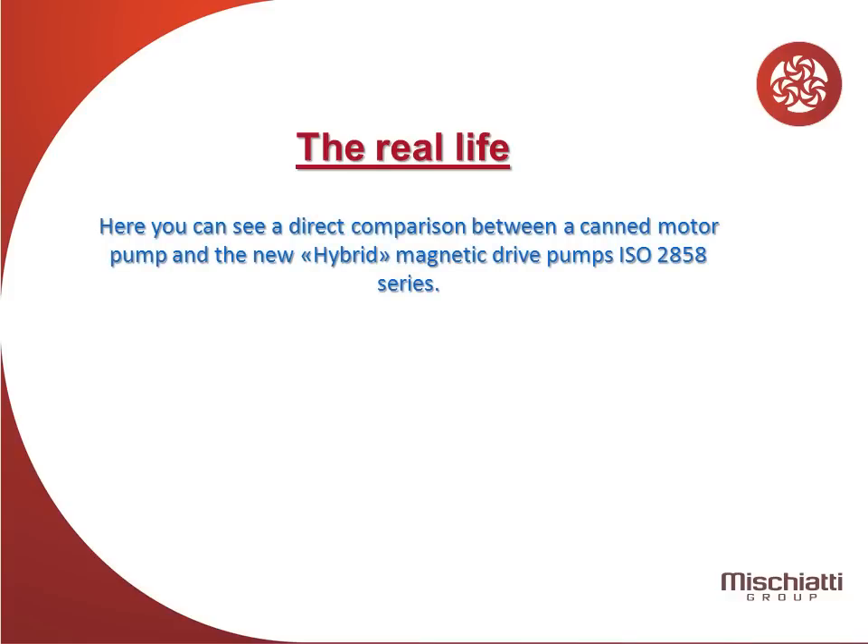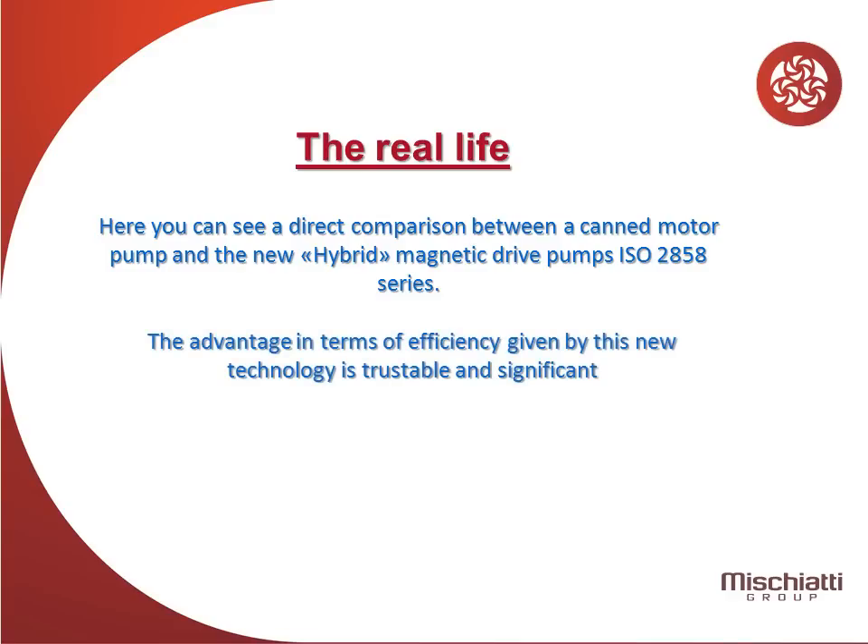Here you can see a direct comparison between the CanMotor pump and the new MPumps Hybrid Magnetic Drive Pumps. The advantage in terms of efficiency given by this new technology is trustable and significant.